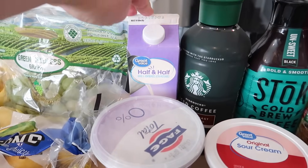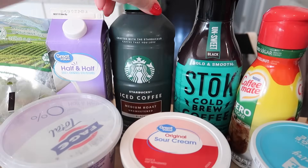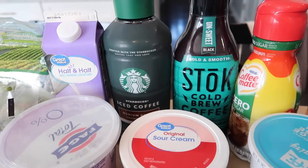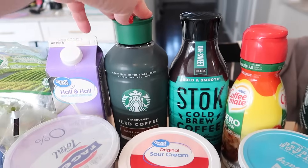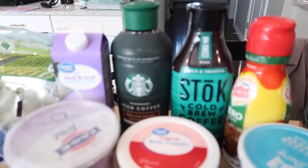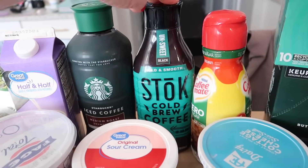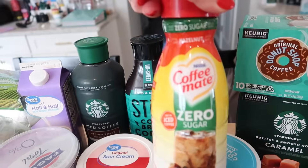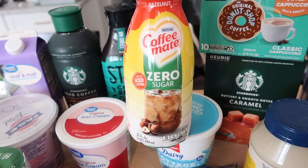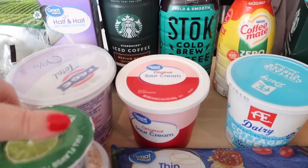I got some half and half just for coffee since we're all out, and then grabbed a couple of different kinds of cold brew — I'm working from home all week so I definitely wanted those. I got the Starbucks medium unsweetened black and the Stoke unsweet black, just to mix it up. I also got some sugar-free hazelnut Coffee Mate creamer, which I don't think I've tried before.